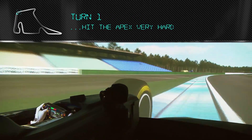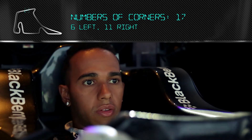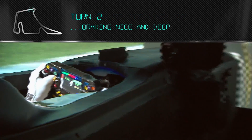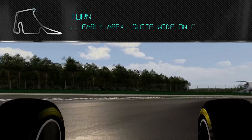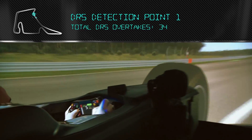Turn one — get that apex really hard, very tight actually, so you have to be careful not to run too wide on the exit. Braking nice and deep into turn two, get an early apex and quite wide on the exit, but important to get a really good exit for the back straight.